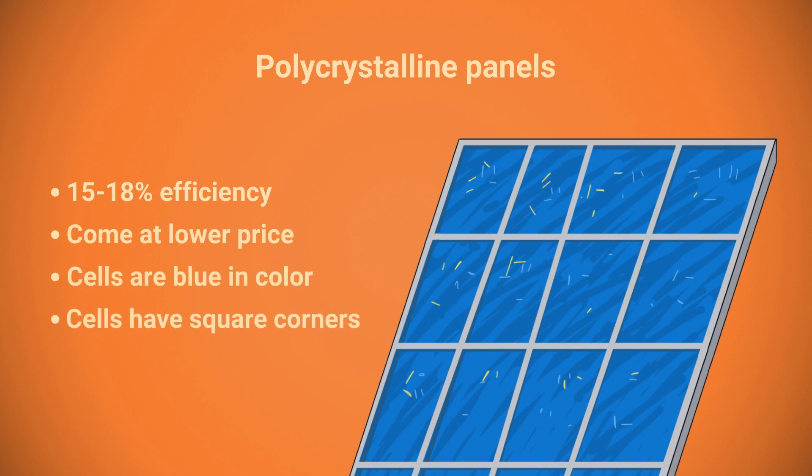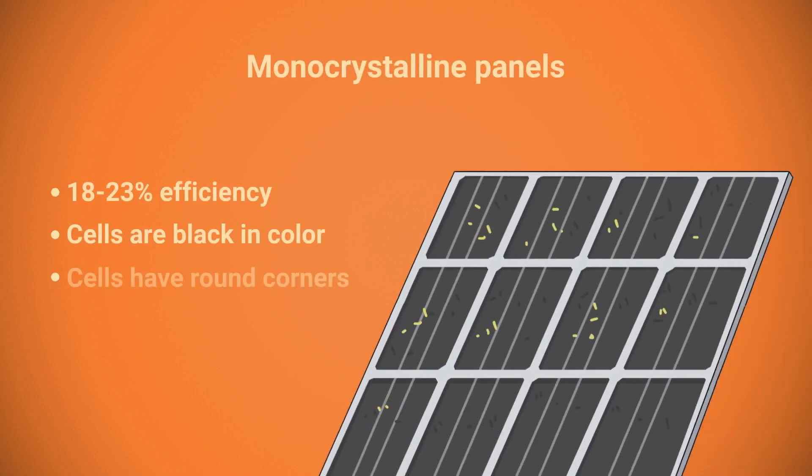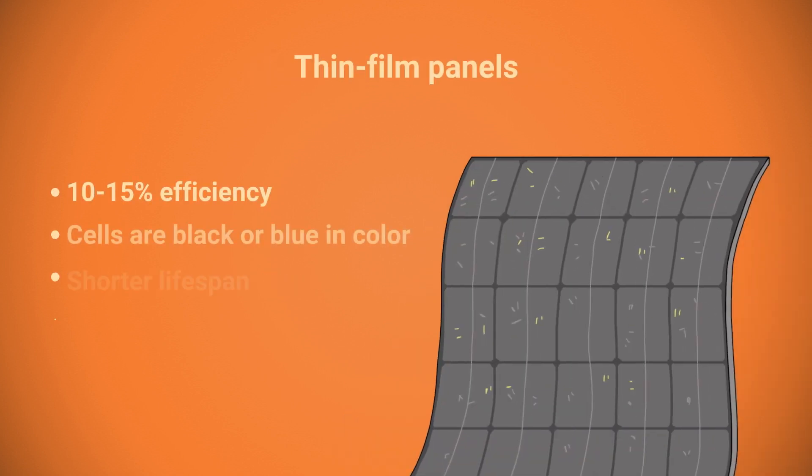The problem with polycrystalline panels is that they are not very efficient and almost obsolete. They come at a slightly lower price than monocrystalline panels, but you'll need a lot more space to build a powerful system with them. It's easy to distinguish them: poly panels are bluish in color and have a surface that looks like marble, while mono panels are black and, if you can see the solar cells, they have rounded edges.